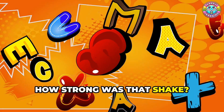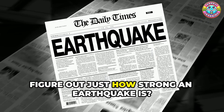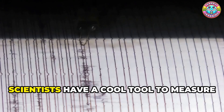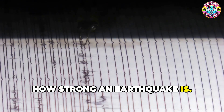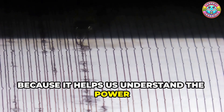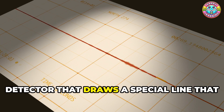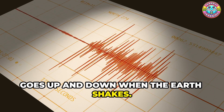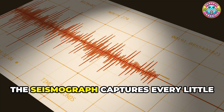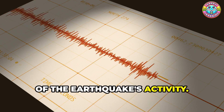How strong was that shake? Earthquakes can be both fascinating and terrifying, but have you ever wondered how scientists figure out just how strong an earthquake is? Scientists have a cool tool to measure earthquake strength called a seismograph. This device is incredibly important because it helps us understand the power and impact of these natural events. It's like a super-sensitive detector that draws a special line going up and down when the Earth shakes — imagine it as a heartbeat monitor but for the ground. The seismograph captures every little tremor and big shake.